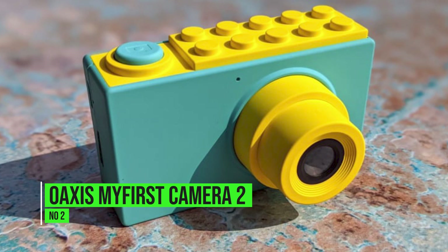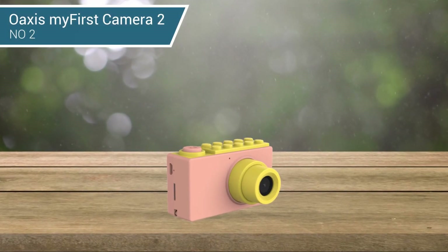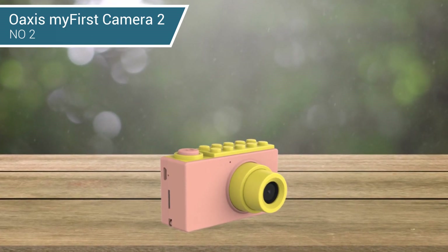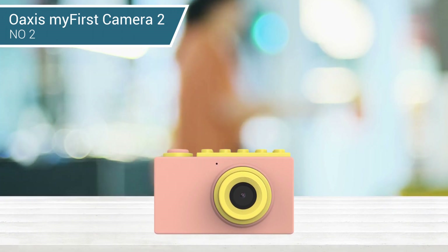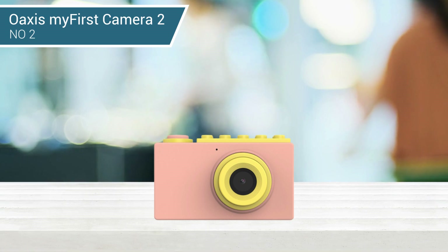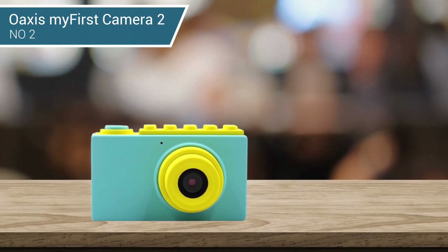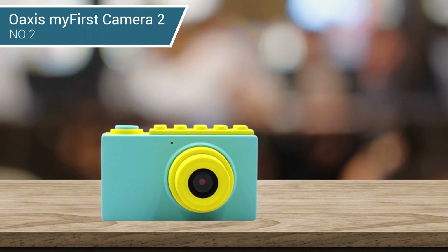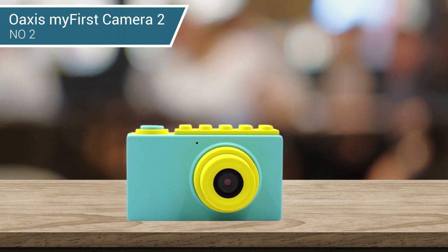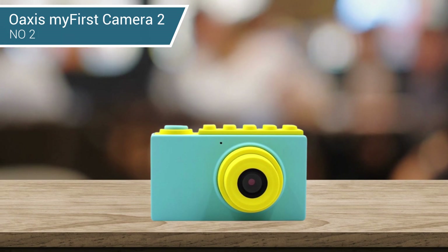2. Oaxis My First Camera 2. This 8-megapixel camera is designed for kids aged around 4 to 8 and comes with a decent set of features to keep their curious minds occupied. Despite its resolution, video quality is reduced to a very low resolution of 320x240 pixels. An appeal of this model is that it comes supplied with a waterproof housing, which can be used at a depth of up to 10 feet or 3 meters, but you need to check that the housing is secured properly before diving into the pool.